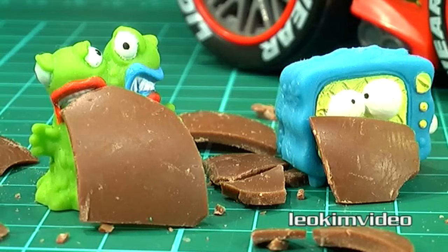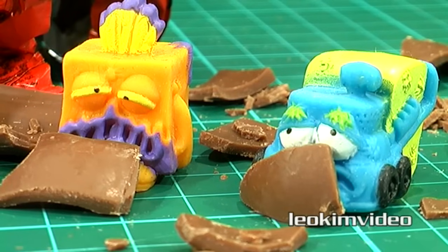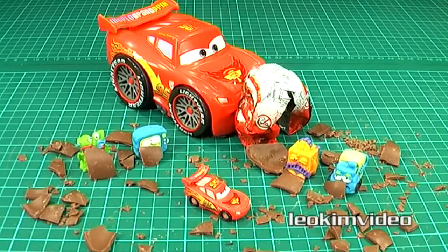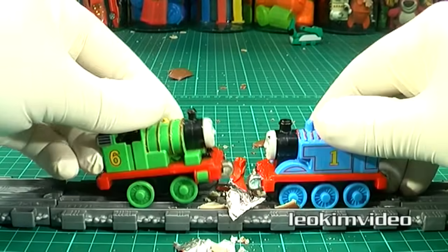Look — those Trash Pack guys are starting to eat the chocolate and they all seem so much happier now. Maybe the audience can vote on who's done the most epic egg opening here: was it Thomas and Percy, or was it the amazing Lightning McQueen? Awesome!